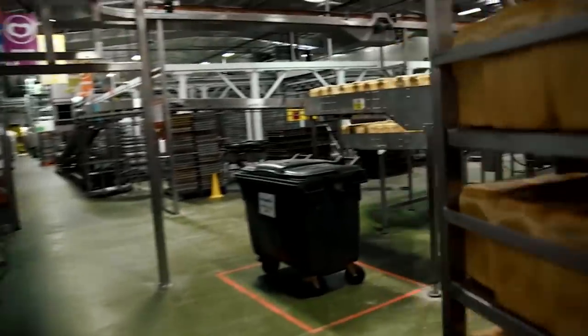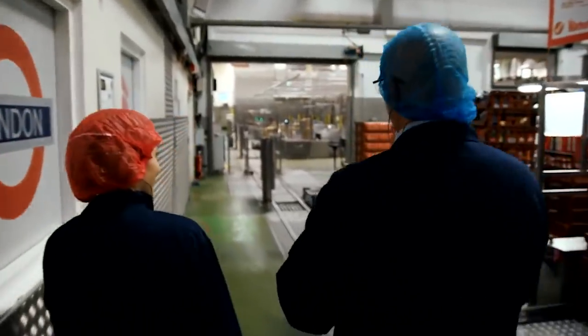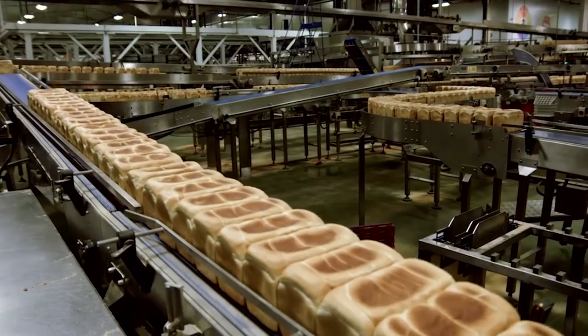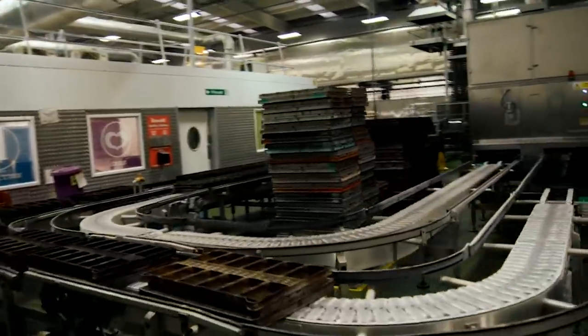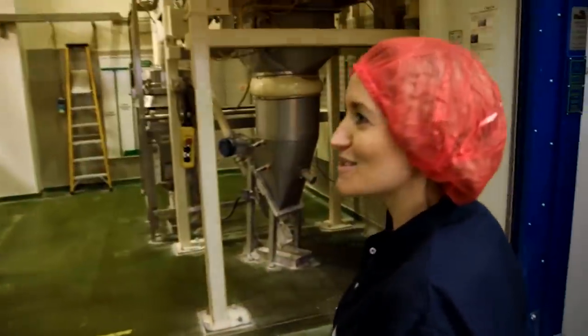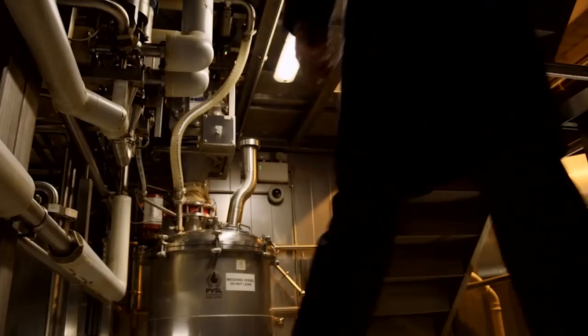That smell. This is huge — about 32,000 square metres. They make 4.7 million crumpets a week, and somewhere in this loafy labyrinth — I can smell something cooking — I'm hoping to find the secret of the crumpets.